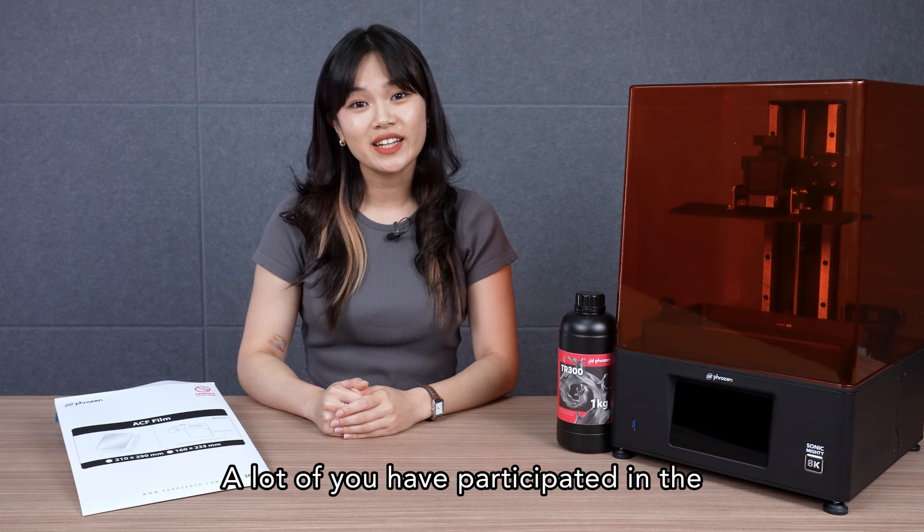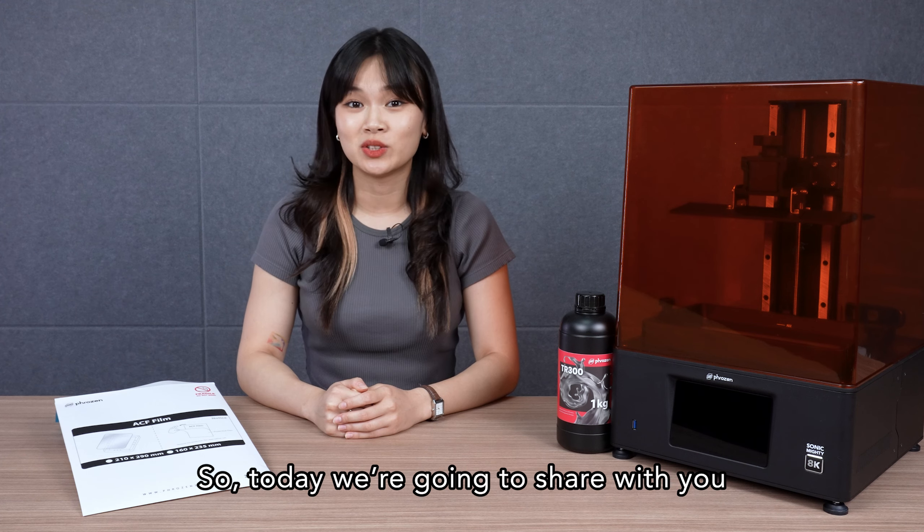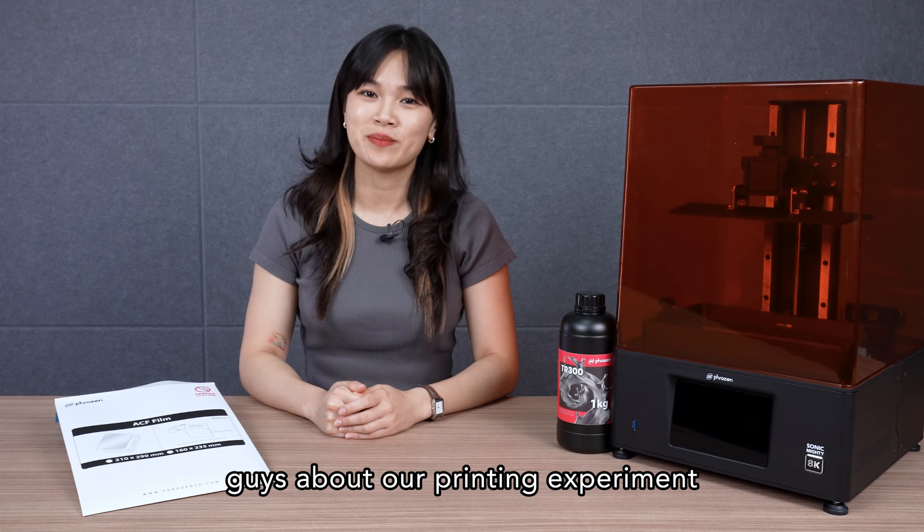Hey Frozen community! A lot of you guys have participated in the Guess the Time Challenge on our Facebook page. So today we're going to share with you guys about our printing experiment.